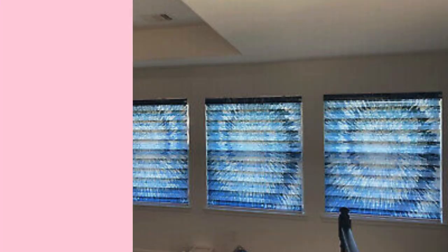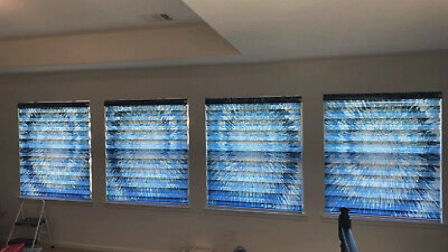Furthermore, Zebra blinds contribute to a sense of ambience and mood setting within a room. The unique play of light and shadow created by the alternating sheer and solid bands adds a touch of sophistication to any space. This dynamic visual effect not only enhances the overall aesthetics of a room, but also creates a warm and inviting atmosphere. Whether in a residential living room, a bedroom, or a commercial space, the subtle interplay of light and shadow introduced by Zebra blinds can significantly influence the overall mood and feel of the environment.